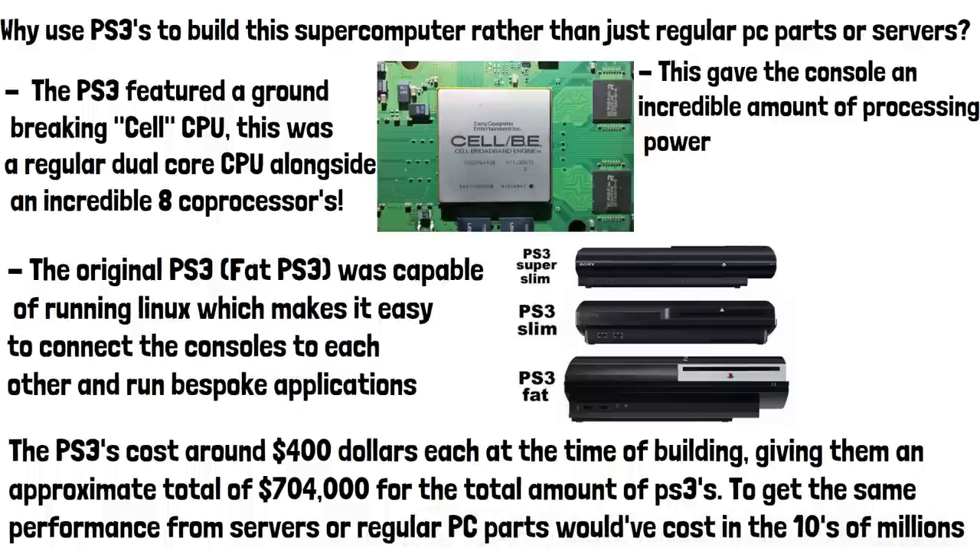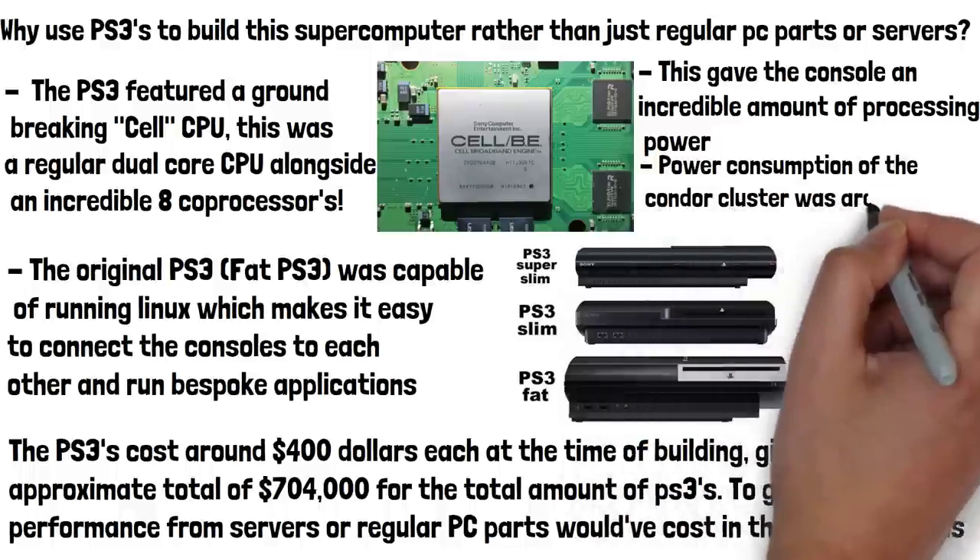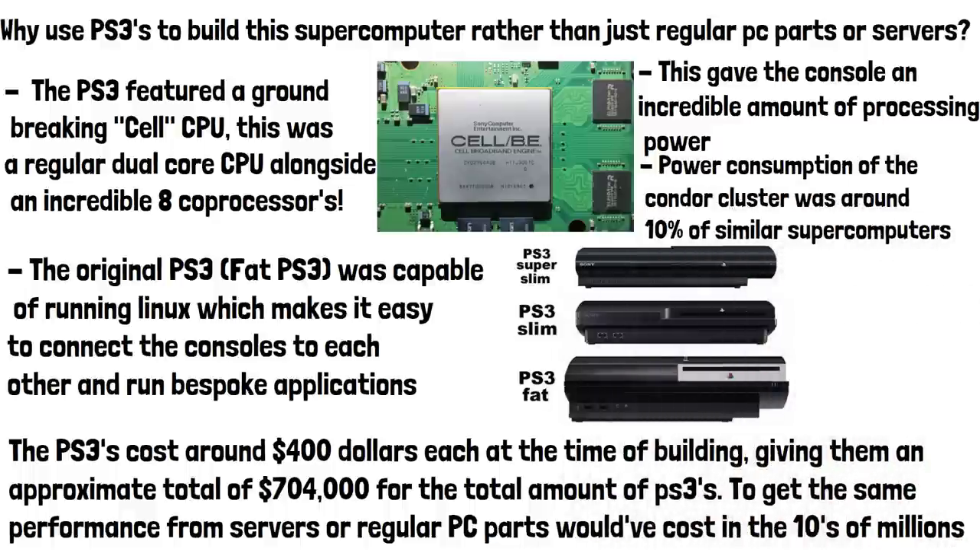The power consumption of the Condor Cluster was around 10% of that of supercomputers with similar processing power at the time.